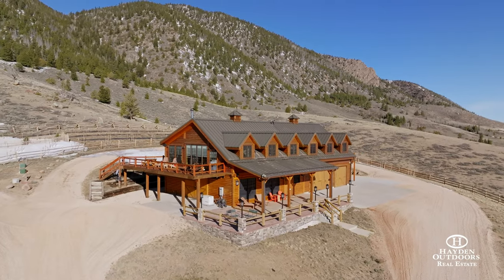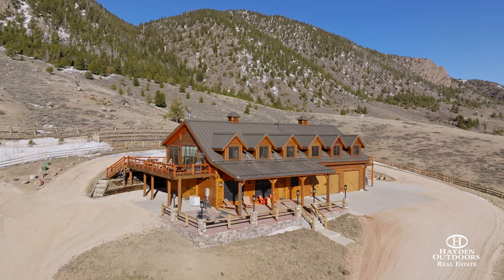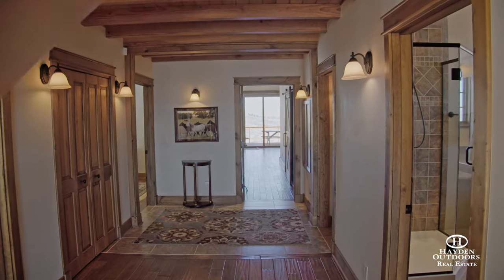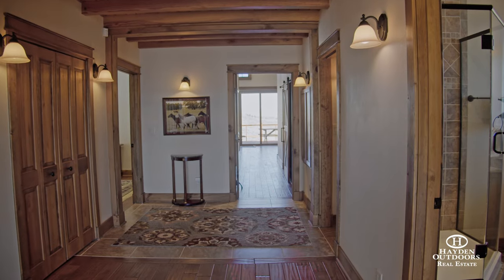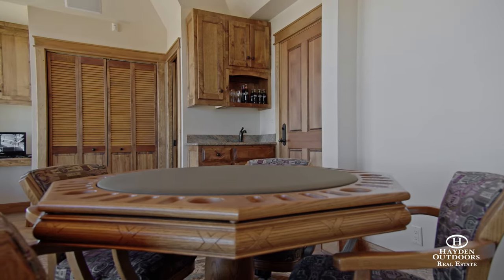The two-story home is 2,876 square feet and has everything you need for luxurious Wyoming living, including three bedrooms, two and a half bathrooms, a guest loft, an office, a game room, and a gorgeous bar and dining area.